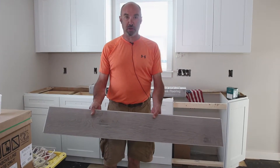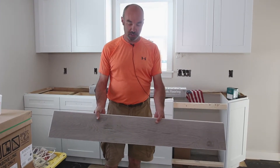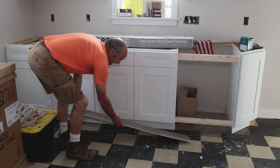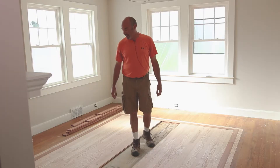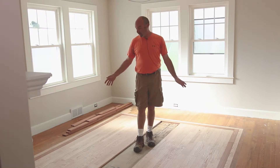Here is the new click laminate flooring that's going to be going down in the kitchen next week. It's going to look nice up against the cabinets.